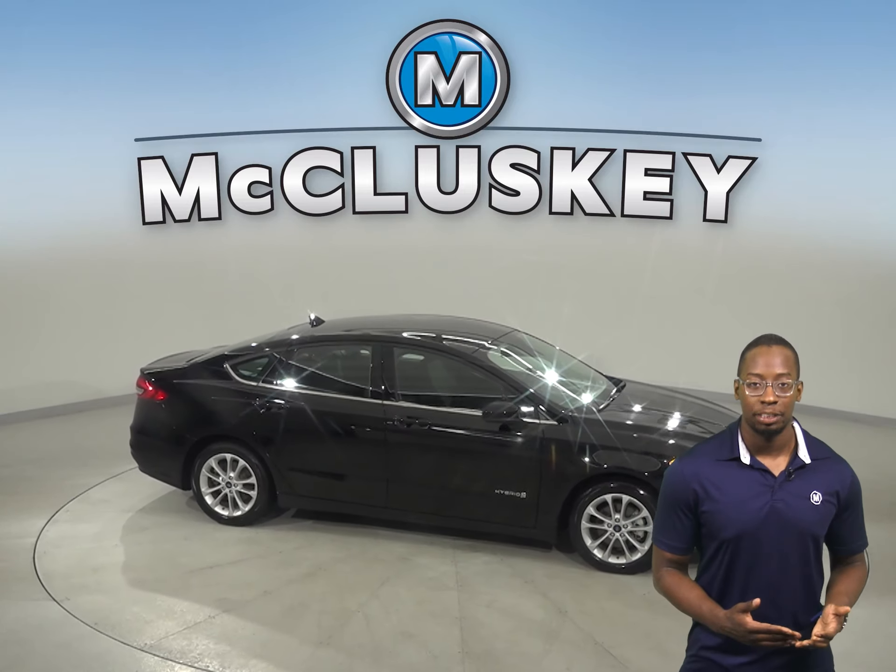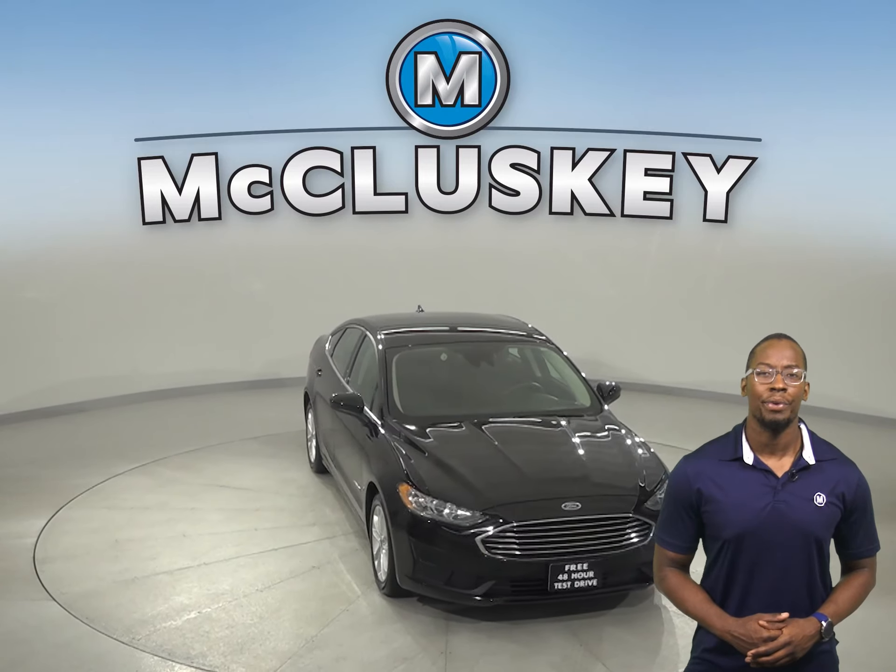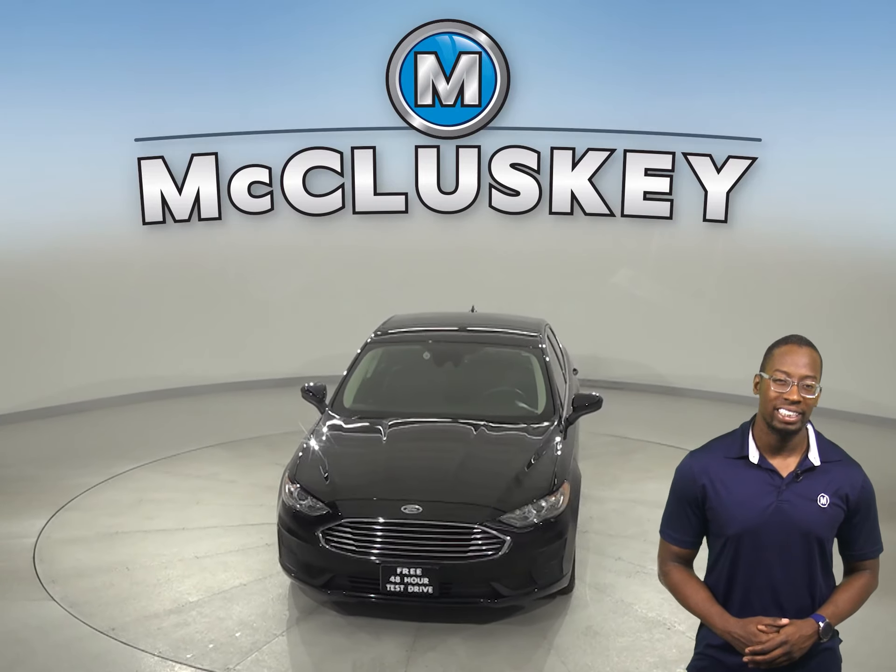Traction control and ABS brakes will make your ride a much safer one as well. Come on down today and give it a try with our free 48-hour test drive.